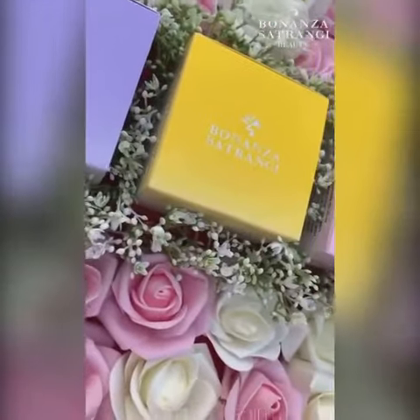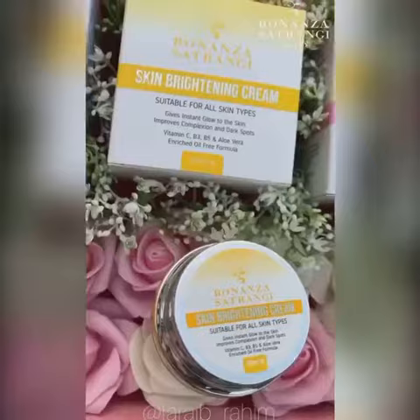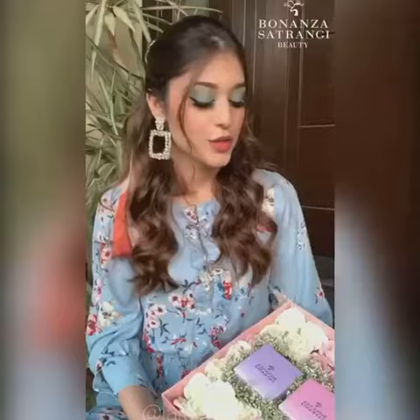They've sent in a total of three creams. First up is the Age Reverse Cream, then we have Skin Brightening Cream, and finally Multi Effect Beauty Cream. I'm going to get into the detail of every cream so that you guys can decide what you want for yourself.